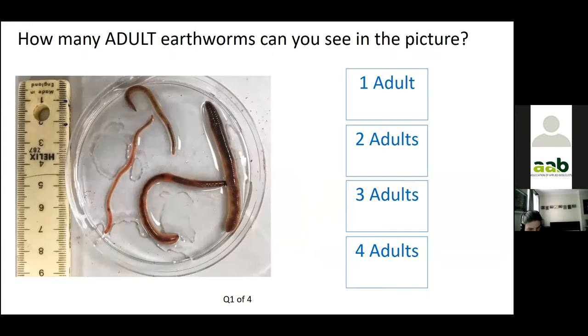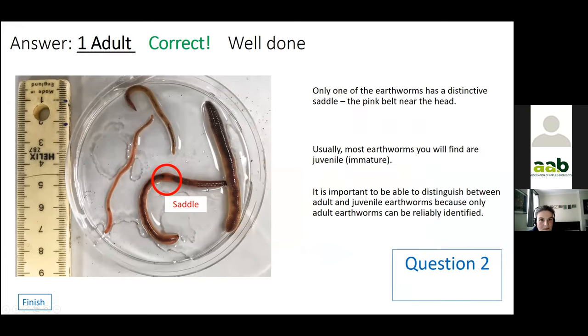Just for fun, let's test your knowledge. How many adult earthworms can you see in this picture? The answer is one. There's one adult earthworm — it has the saddle, which is the thickened ring near the head — and only adult earthworms can be identified visually.